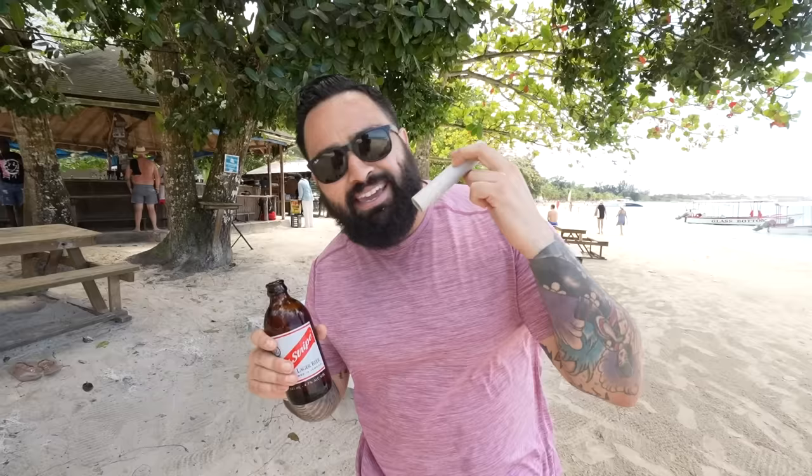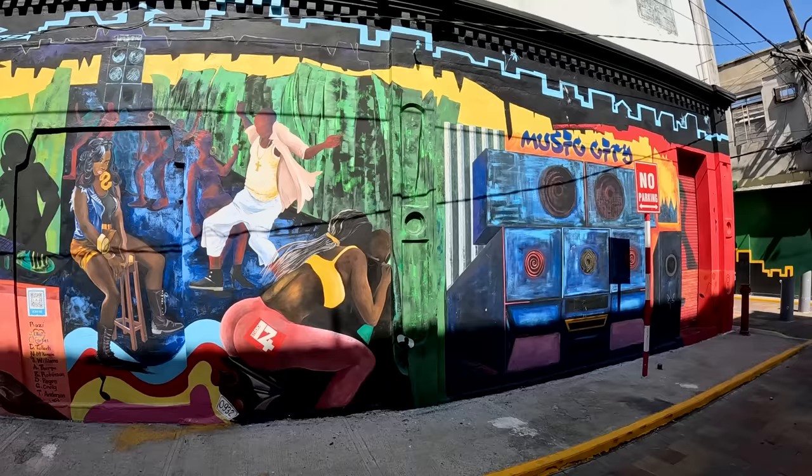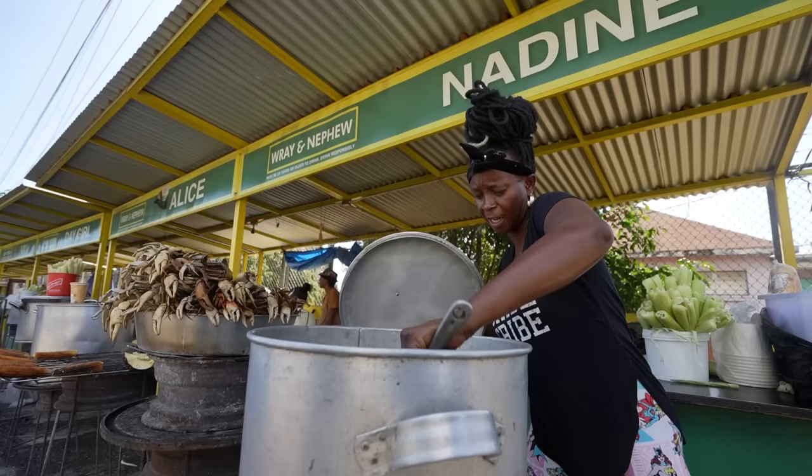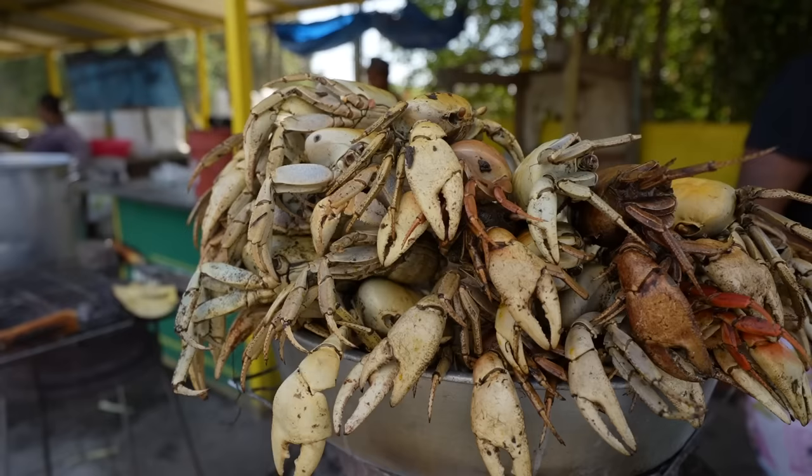What's up everybody, welcome back to another beautiful day here in Kingston, Jamaica. Today we're going to be kicking off a Jamaican street food tour here in the country's capital before making our way around the island to get our hands on street food in many other regions. The Jamaican food is by far one of my favorite things about being here, and I'm excited to share with you guys what you can find here on the streets.